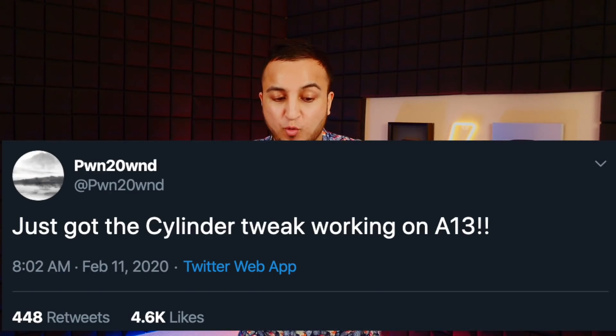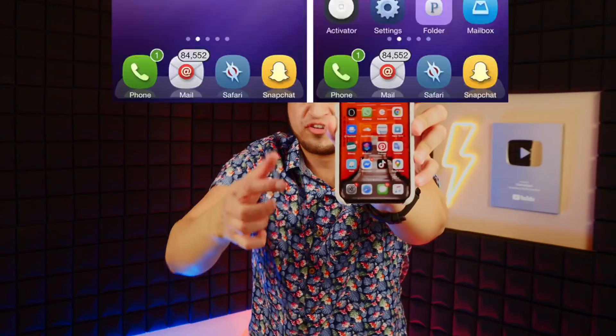Ponte Own tweeted out: 'Just got the Cylinder tweak working on A13' — meaning the newer devices like the iPhone 11 Pro and Pro Max. If you don't know, Cylinder is a tweak that changes the page animations when you swipe, so it's no longer just a normal swipe — it changes the animation you get when swiping between pages.